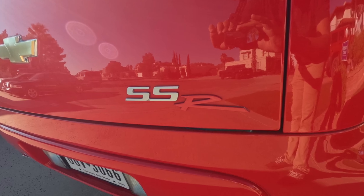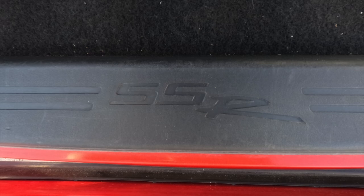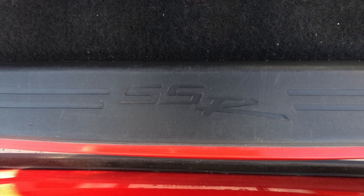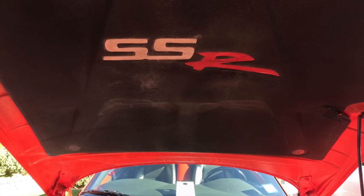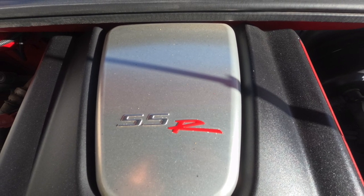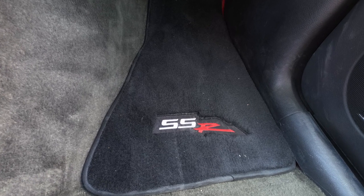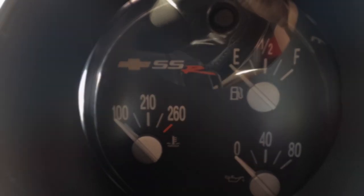Chevy put SSR badges everywhere on this thing. Here are the ones I was able to find - I'm sure there are one or two more. They put this badge in every single place they could: carpets, in the glass, on the dash area - a little bit of everywhere. Surprisingly, not on the dash itself though.